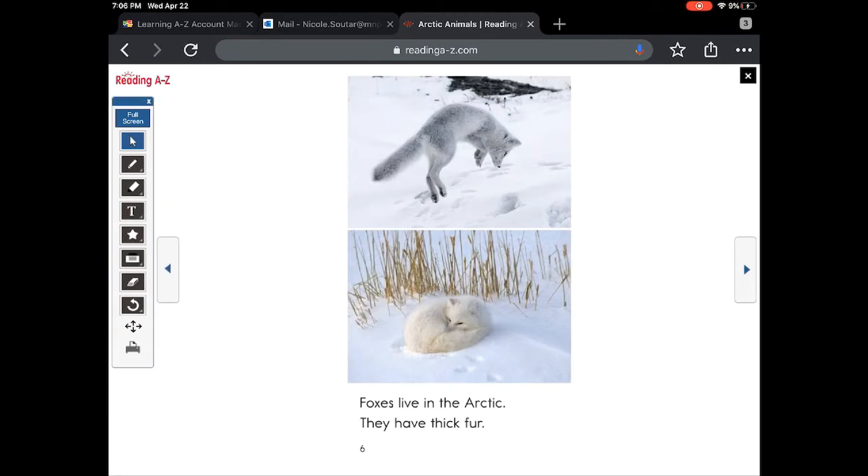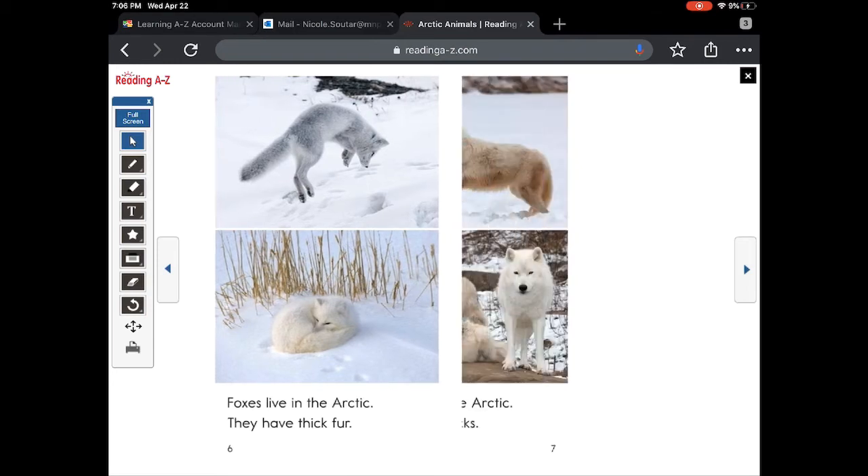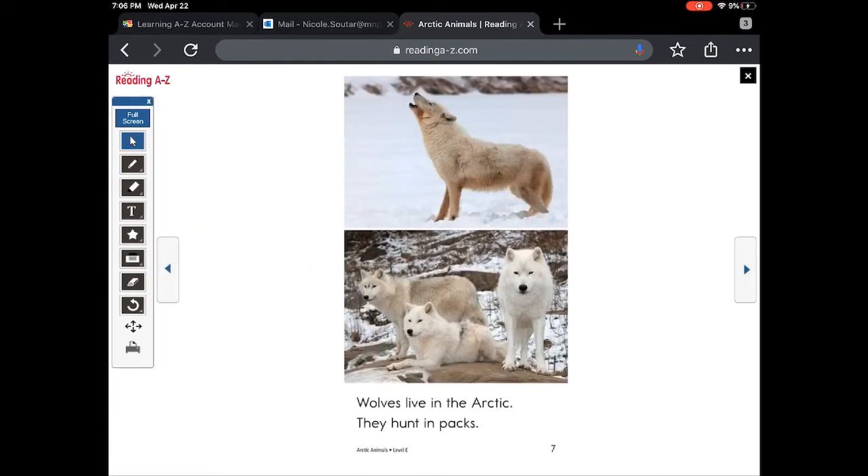Foxes live in the arctic. They have thick fur. Wolves live in the arctic. They hunt in packs. I see one, two, three wolves together — it's a pack.